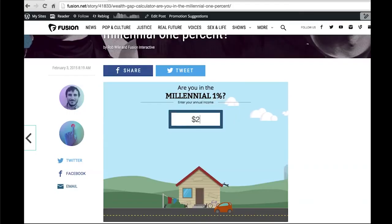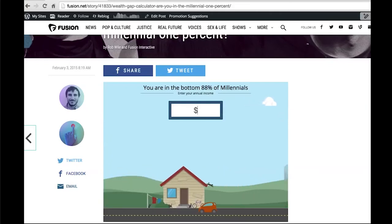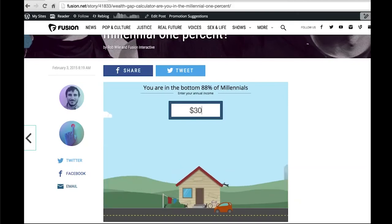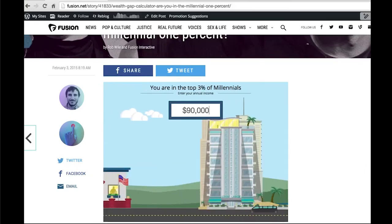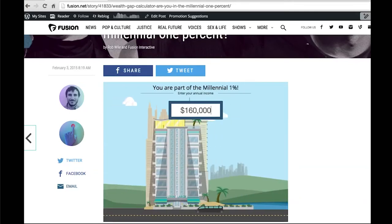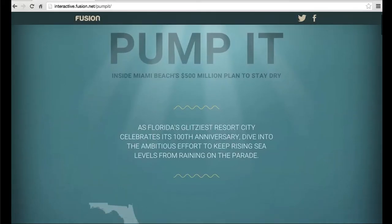Here's a project I did at Fusion with my team: how do millennials interact with each other in terms of annual salary? By stating your annual income, you would see what percentage of millennials you fall into — a comparison of wealth and how millennials are being paid, combined with housing prices across the US.